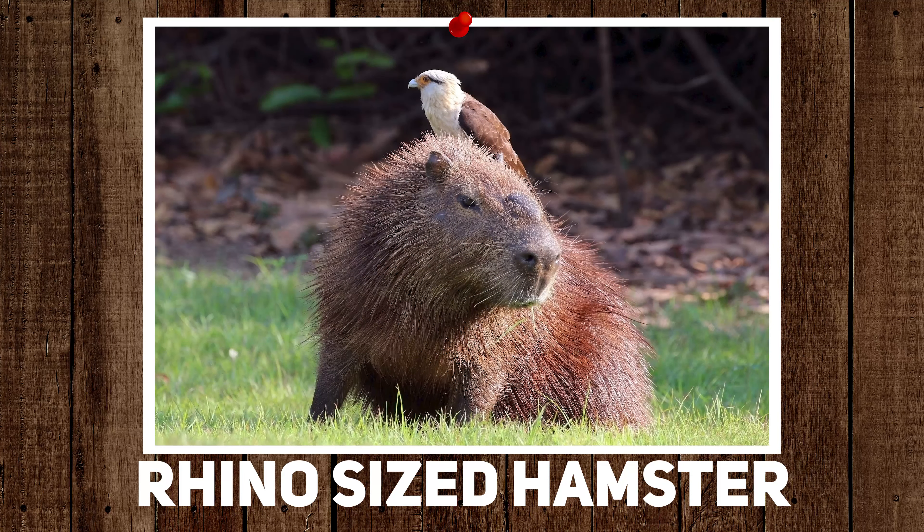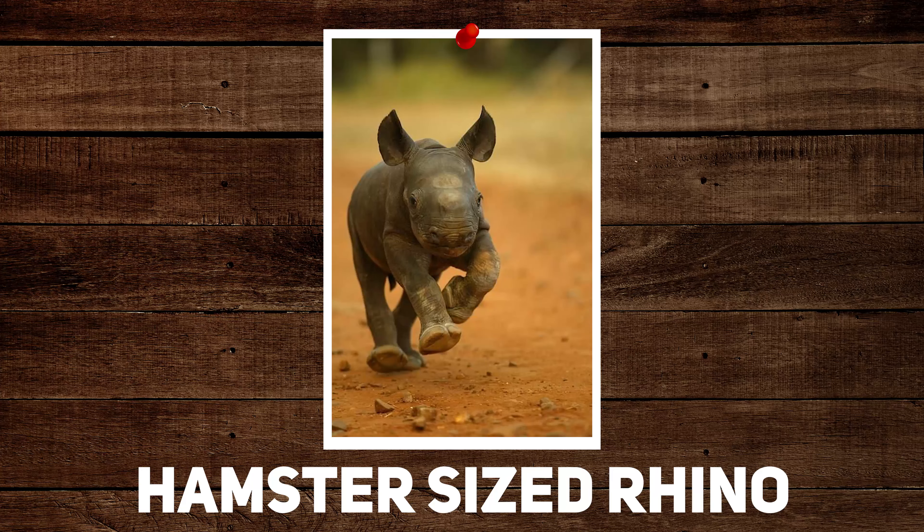Would you rather own a rhino-sized hamster or a hamster-sized rhino? I feel like a small rhino might actually be kind of cool. I'm afraid of hamsters because they bite, and if you've got one that's massive, it could bite your whole head off. A little rhino is probably going to be that little annoying animal running into things, but imagine walking your little rhino down the street — just out for a walk, getting some exercise. Definitely the hamster-sized rhino. You can just pick them up.